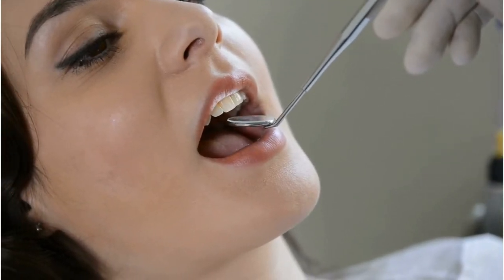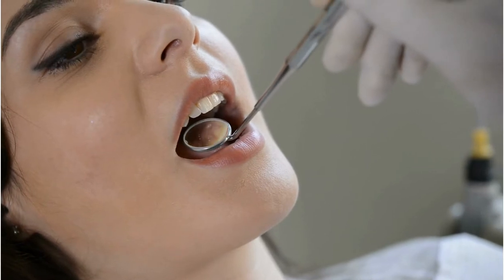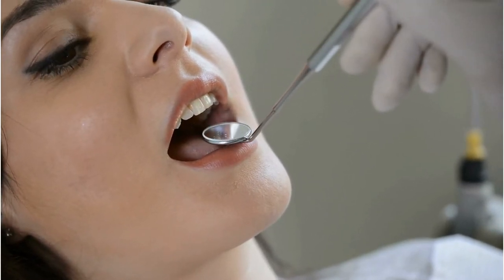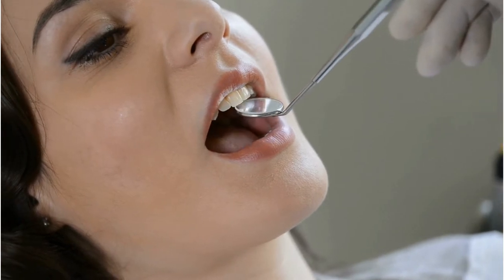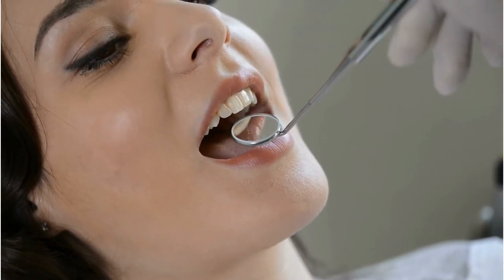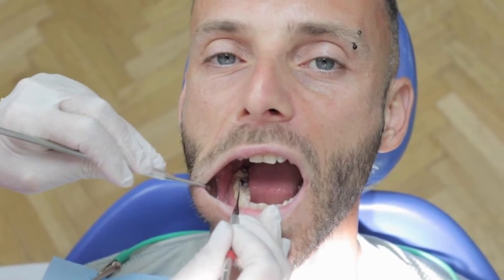If you have been struggling for months or years to keep your teeth and gums strong and healthy, trying various oral care products and spending a small fortune on dental procedures, you should know it's not your fault. Watch this video until the end because I have some important information that you need to know.